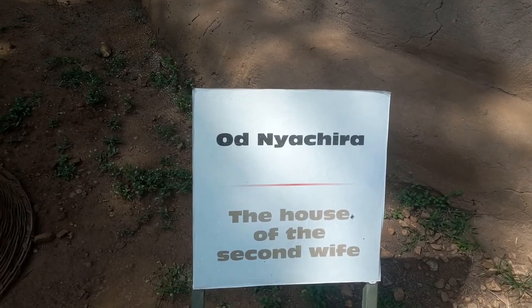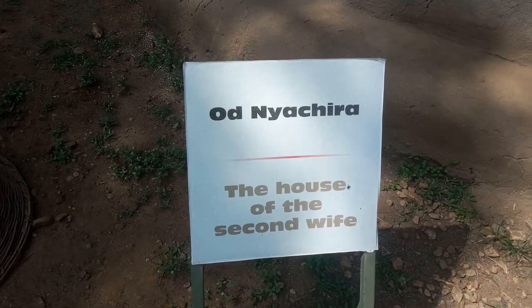The second house belongs to the second wife, called Nyachira. The husband will vacate from the first wife's house to the second wife's house in order again to fulfill the rights and obligations.